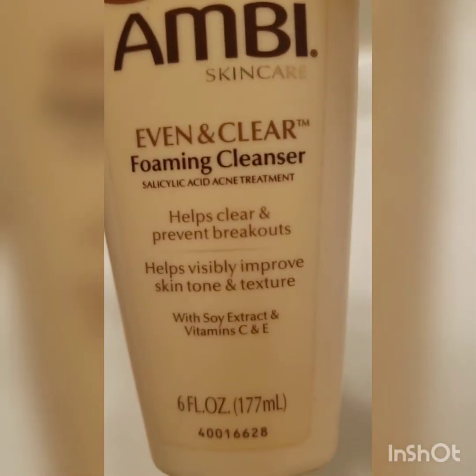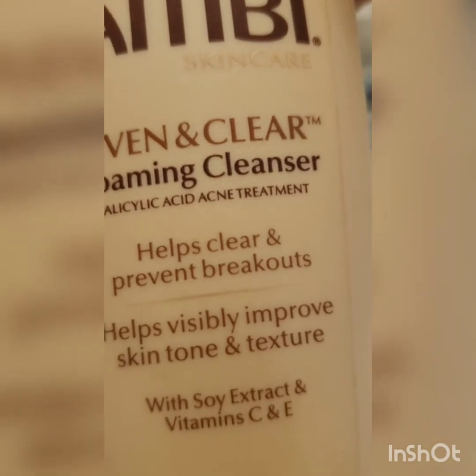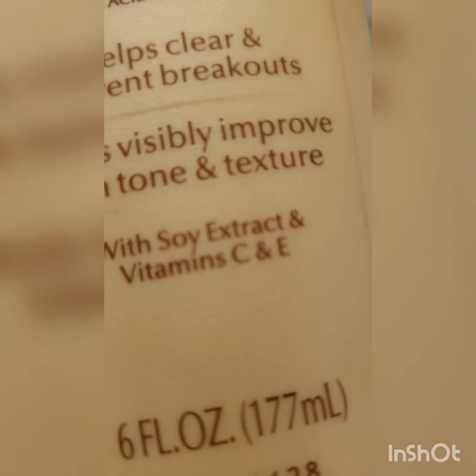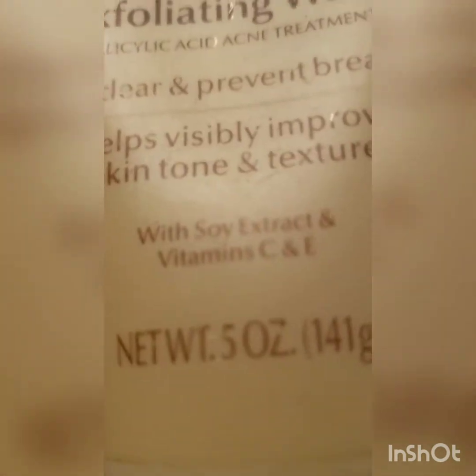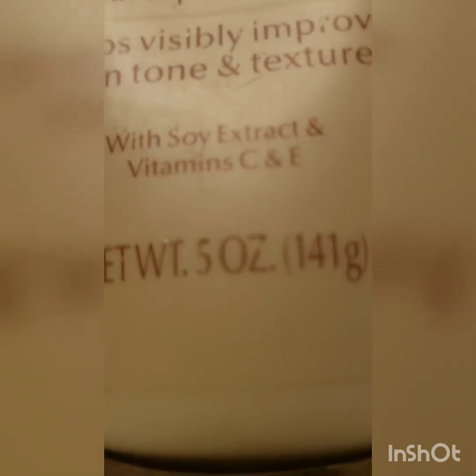I tried this Ambi Even and Clear Foaming Cleanser. It helps clear and prevent breakouts, and helps visibly improve skin tone and texture — with soy extract and vitamin C and E. And the Even and Clear Exfoliating Wash also helps clear and prevent breakouts, and visibly improve skin tone and texture with the same soy extract and vitamin C and E.